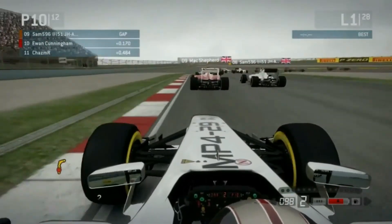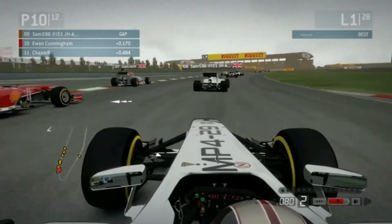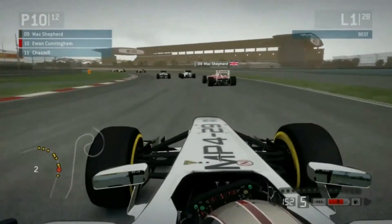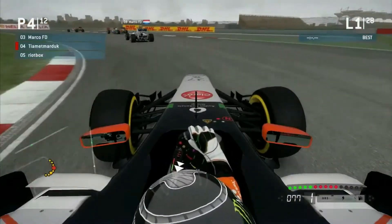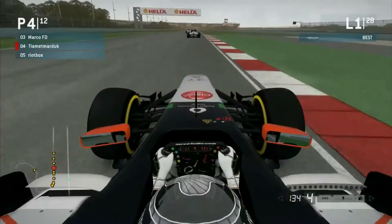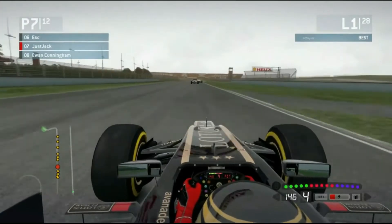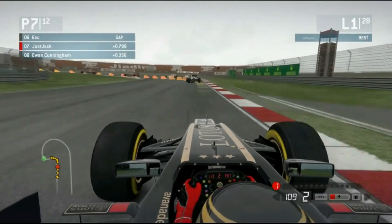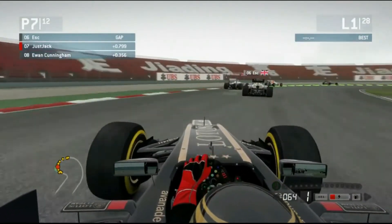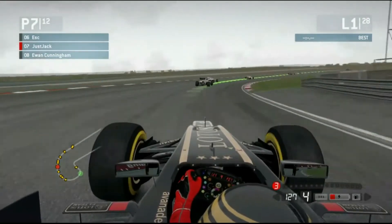Coming out of Turn 4, going towards Turns 5 and 6 — a long left-right corner complex. Right on board with Ben, who's had an awful start. Jay got past him, I believe — I think he did overtake him. Right on board with Jack, who's going through the middle of the pack. Jack's had a fairly good start — he's got Ewan behind him, who's also had an okay start. Going through Turn 13, a very hard corner, very hard on the tyres.